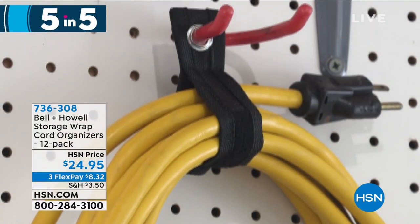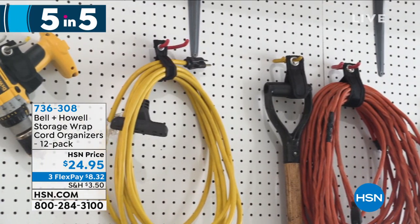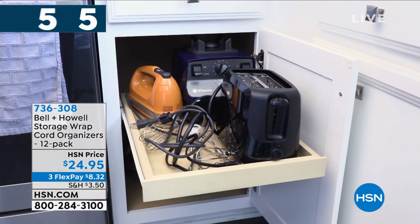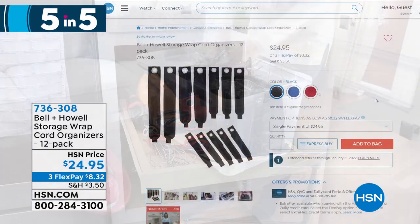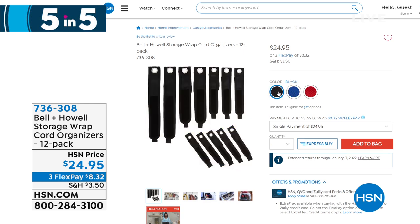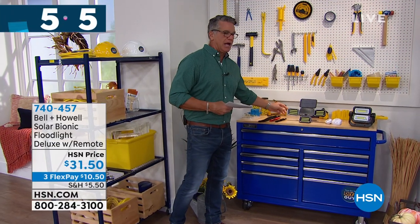The cord organizers have a lined metal loop so you can hang them on hooks in your garage or shed. You get 12 of them in black, red, or blue for $24.95 — item number 736308, flex pay of only $8.32. Next: the Bionic Floodlight. I absolutely love these. You mount it anywhere, get instant beautiful light, it has a remote, rechargeable lithium-ion battery, and you can stake it in the ground or wall mount it. It is completely solar powered — no wires.